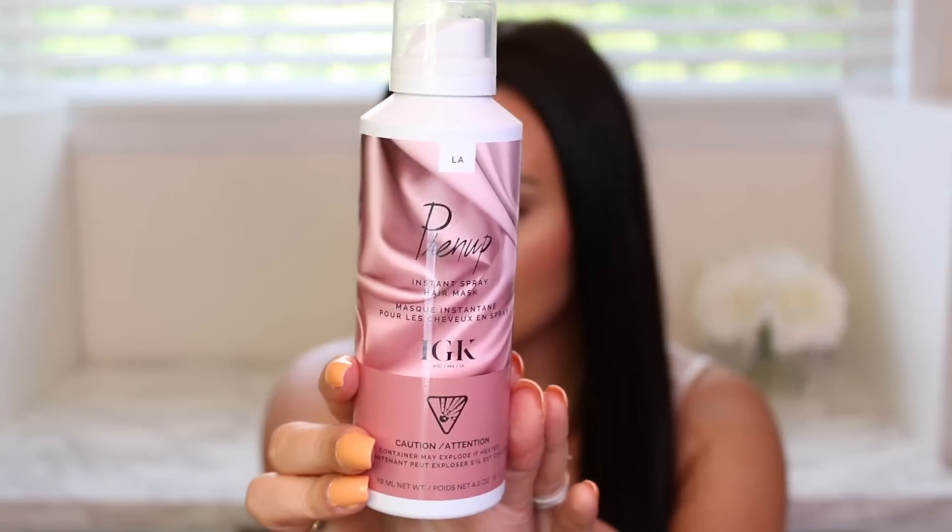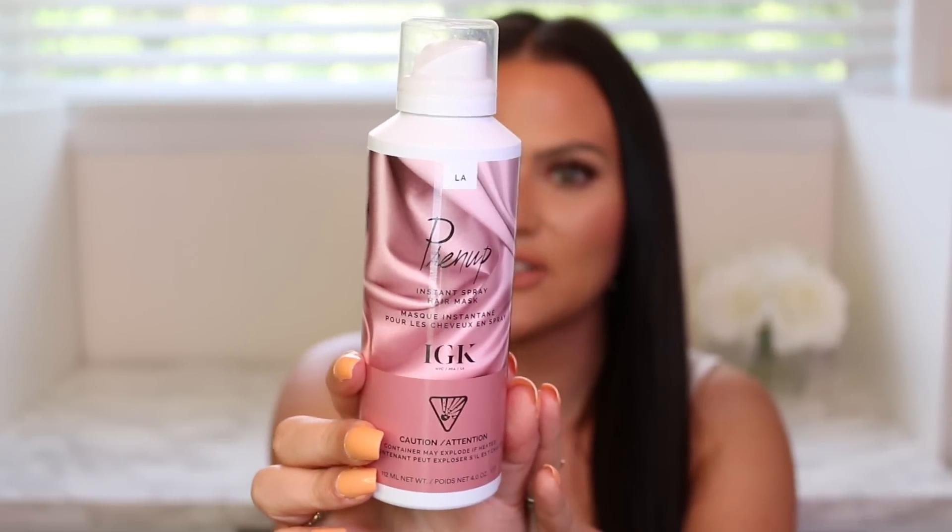Two of the products I actually forgot to put in my last two Sephora hauls — they were hair masks because they were in my shower. The first one I picked up was from IGK. It's called the Prenup Instant Hair Spray Mask. I love the idea because it's an instant hair mask, so you only need to put it in your hair for a minute and then rinse it out and you have conditioned hair.